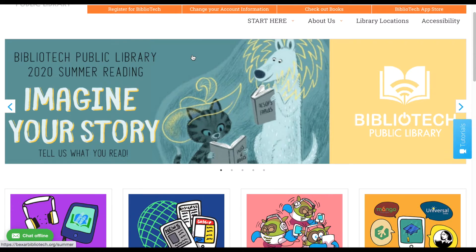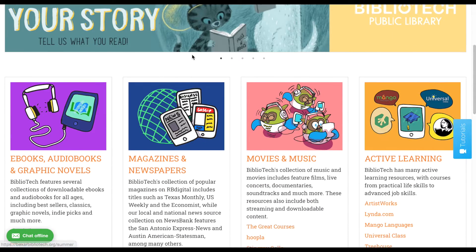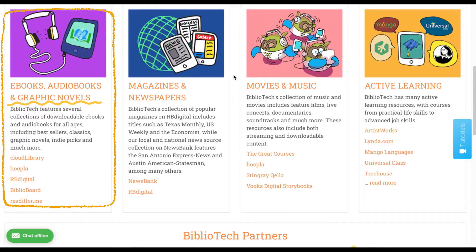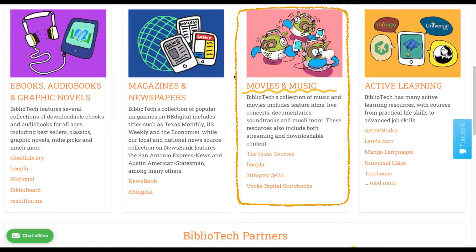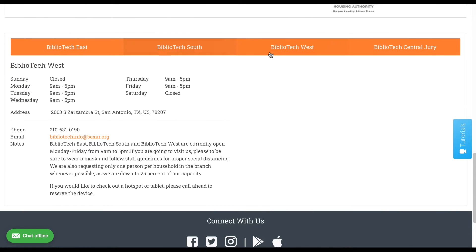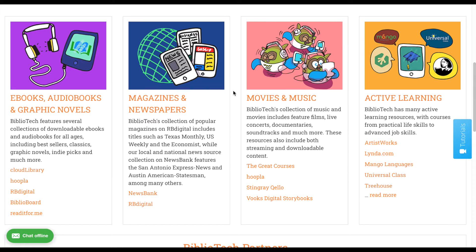With your library card number and password, you can now access all of our resources. If you scroll down to the center of the page, you can find links to our different resources organized by media type. We offer ebooks, audiobooks, and graphic novels; magazines and newspapers; movies and music; and active learning. Scrolling further down, you can find details about our branches including locations, hours, and contact information.